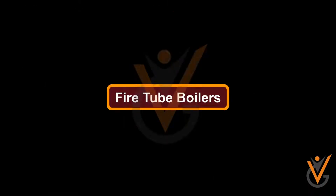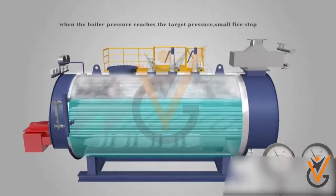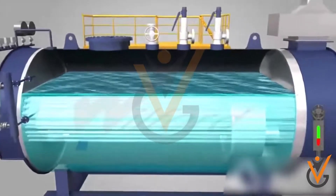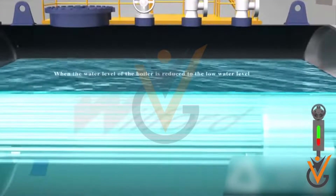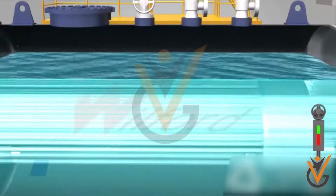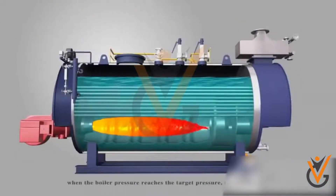Fire Tube Boilers: A fire tube boiler is a type of boiler in which hot flue gases flow inside the tubes and water is surrounded by these tubes. Comparing to water tube boilers, these are low pressure boilers that cannot generate that amount of heat. Because of the less heat production, the overall efficiency of this boiler is lower.